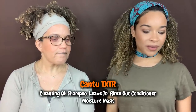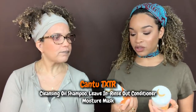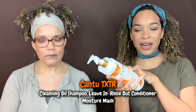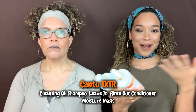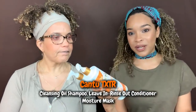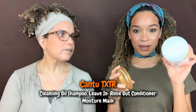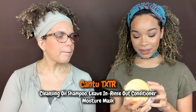We have Cantu TXTR here on the table. Their cleansing oil shampoo and their hydrating rinse-out conditioner are both coconut-free. Some of their stylers in this line were also coconut-free, so you could have a full coconut-free wash day. My absolute favorite from the Cantu TXTR line is the moisture mask—love this mask. Super moisturizing, it's awesome.